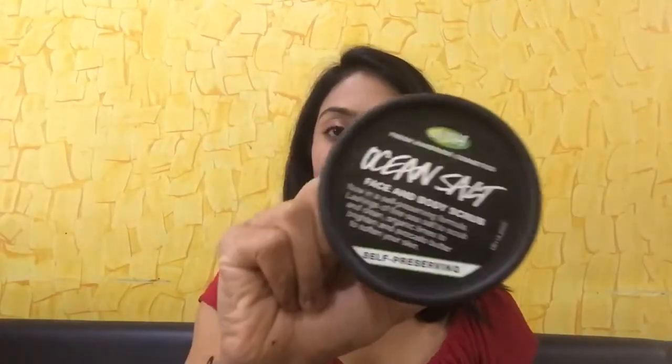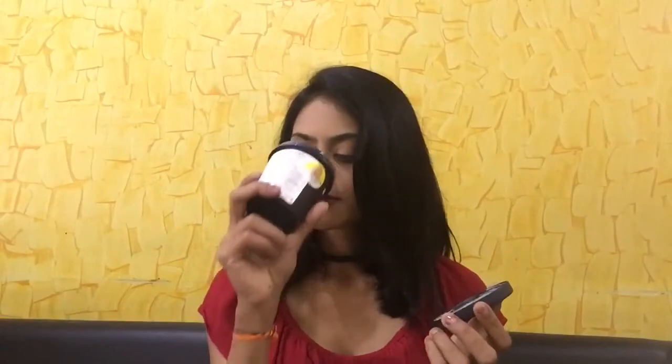Next up I have this Ocean Salt face and body scrub. It's got fine sea salt to scrub and clean, organic limes to brighten, and avocado butter to soften your skin. It has a very refreshing scent. This is not as runny as the coconut scrub. I don't love it as much because when I apply it on my skin it stings a little and I have to rinse it off immediately, but after using it my skin felt quite smooth and moisturized, so that is definitely a pro.